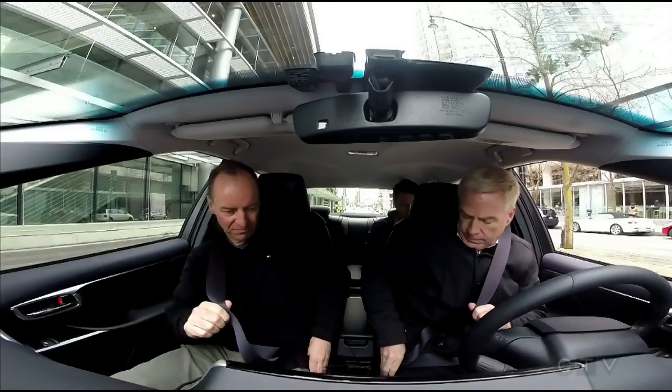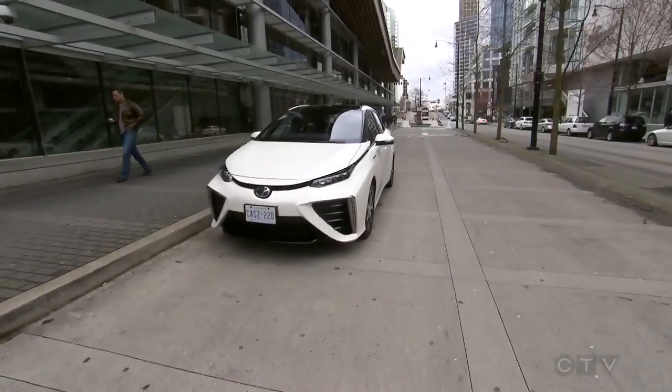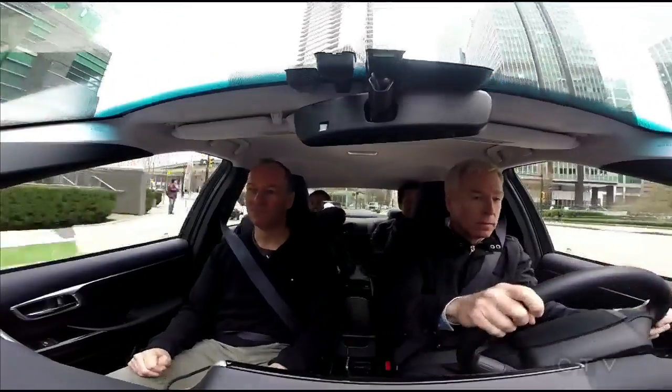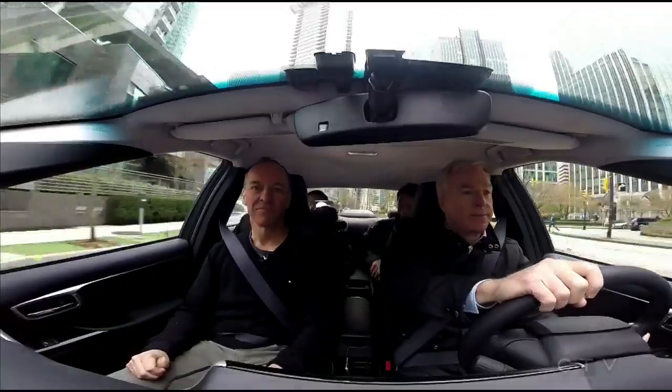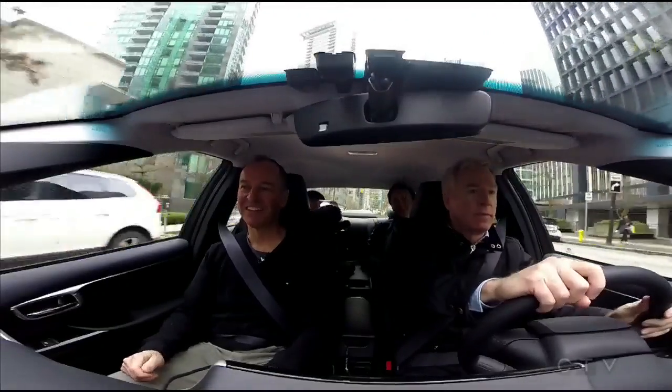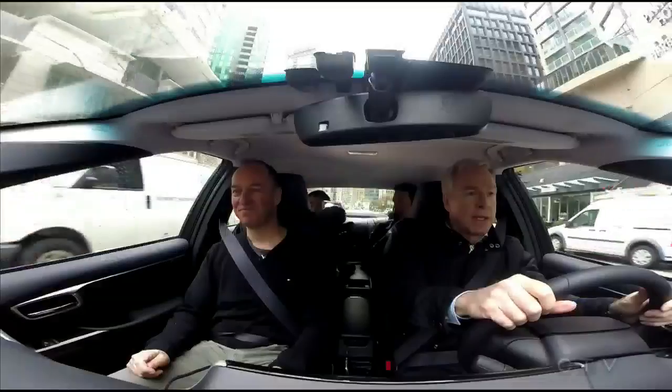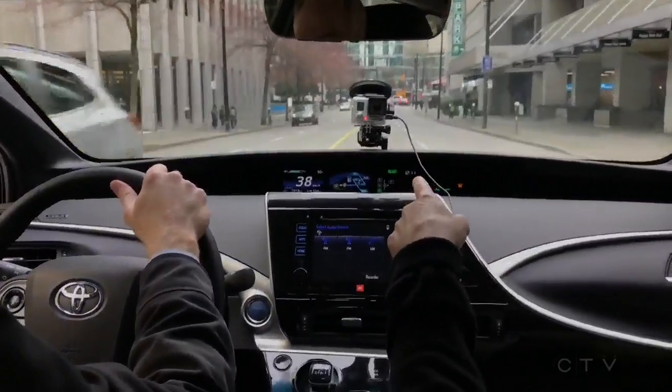Let's take it for a spin. It's quiet — just like a fully electric car — with as much horsepower as a Camry. It's got good pickup, but with about 70% more torque, it's direct to the wheels for faster acceleration.